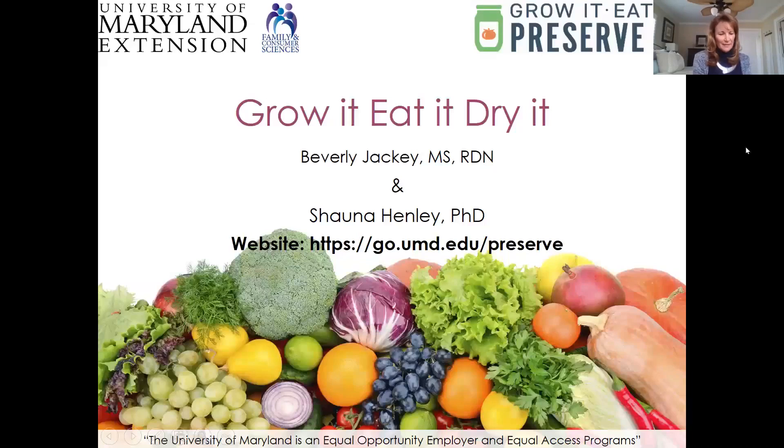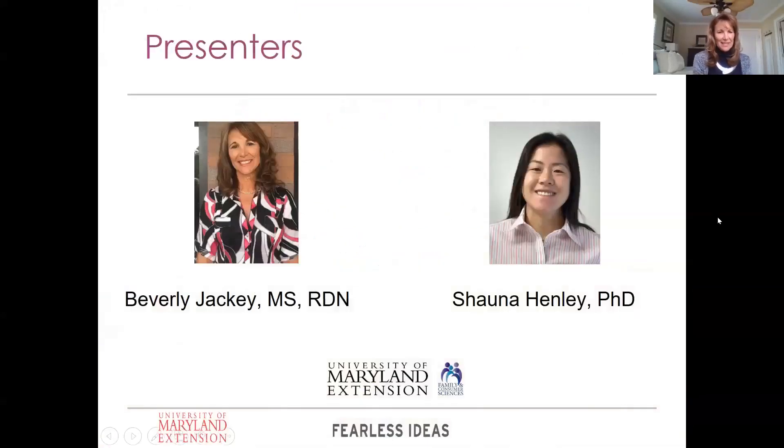All right. Thank you for joining us. My name is Shona Henley. And I'm Beverly Jackie. So just to give you an idea of who we are and what we do, both Beverly and I are family and consumer sciences agents. I cover food safety, nutrition, and physical activity, mainly in the greater Baltimore area — Baltimore City, Baltimore County, Hartford, and Carroll County.